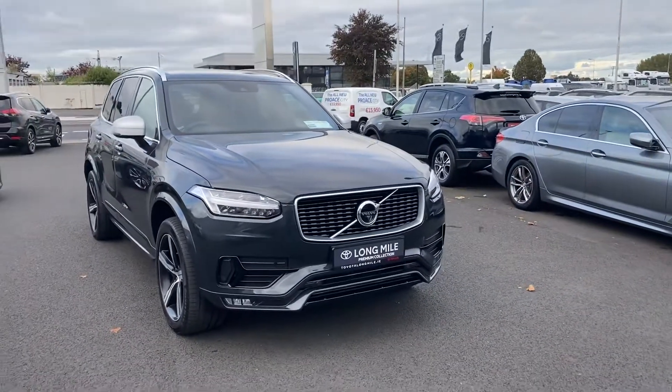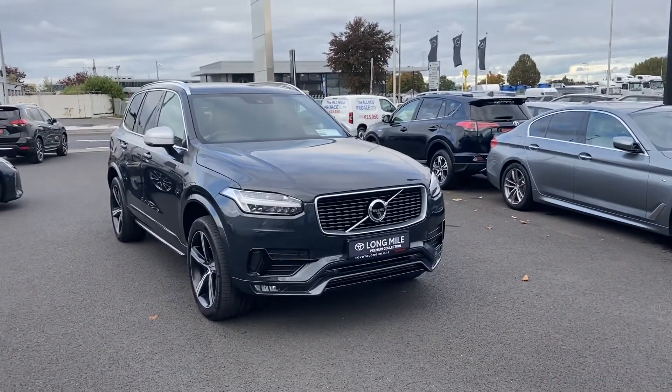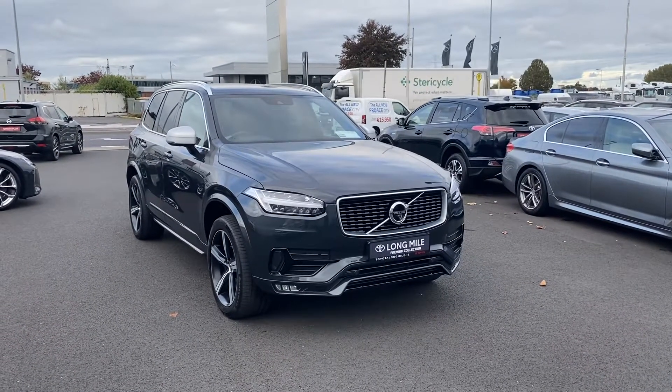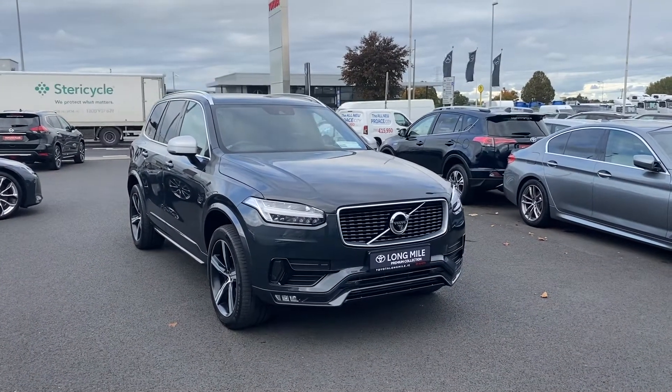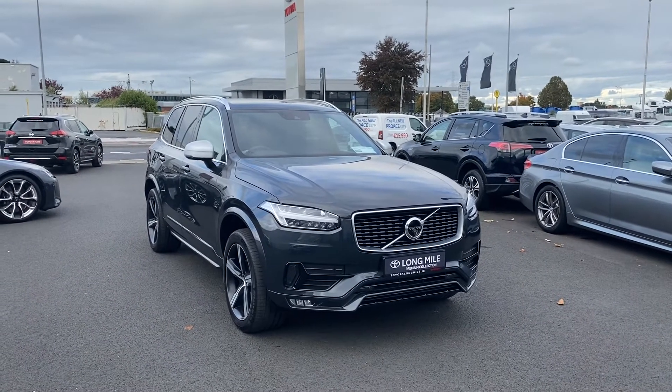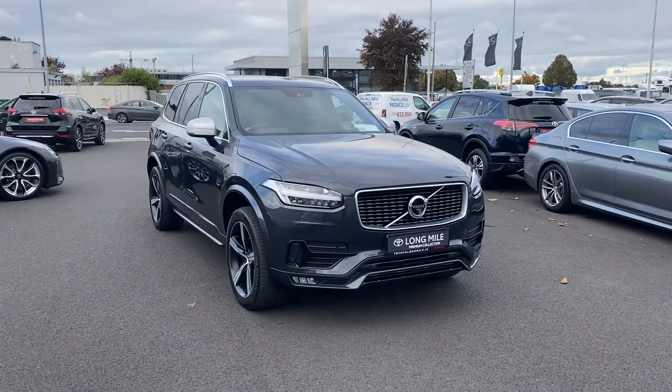For any more information on this 172 Volvo XC90 D5 R Design, please give us a call on 01 460 6070, or send myself or the sales team an email at sales@ToyotaLongmile.ie. Thank you.